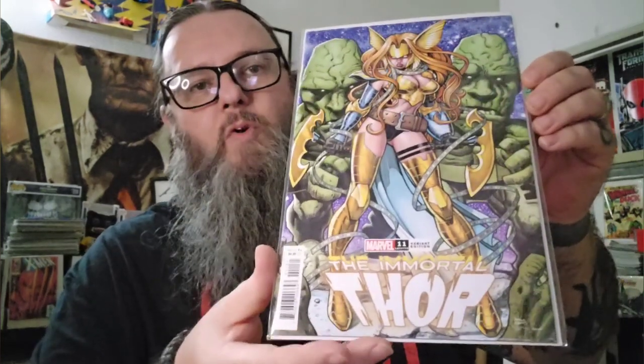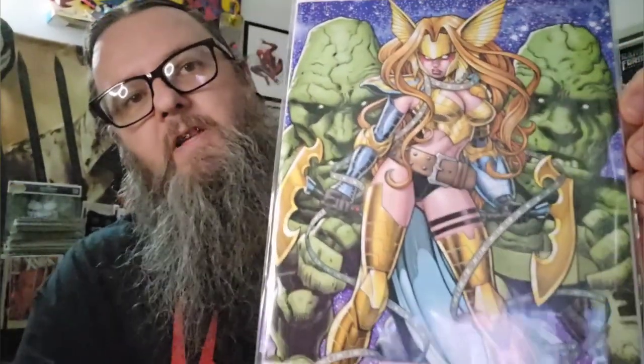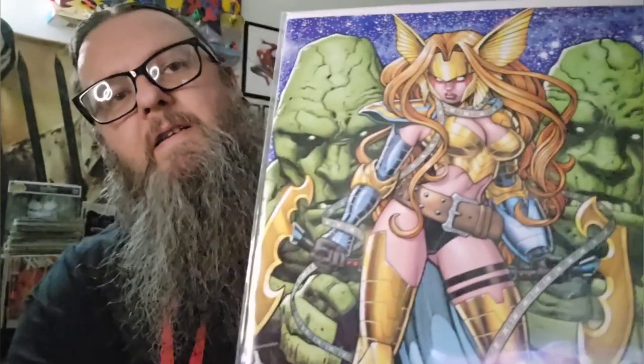This is a new book — just a variant. I really like Arthur Adams' variants. This is the Thor: Mortal Thor variant he did. You have Angela. Something about those big, strong-looking girls — makes them look like they could kick your ass.